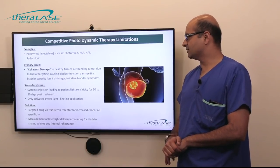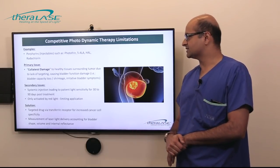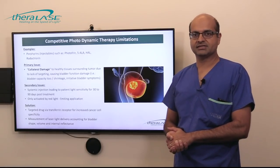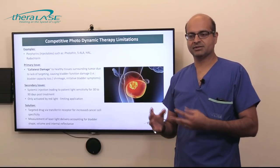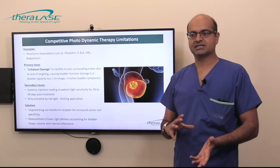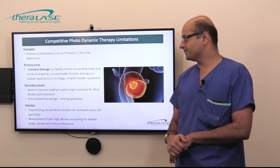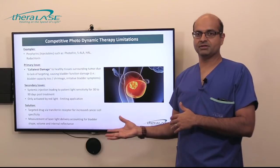The Theralase product allows us to circumvent some of these issues. The product is TLD1433 — that is the photosensitizer — and it has a specificity for bladder cancer cells. When it's instilled within the bladder, it binds to transferrin, a protein that is primarily expressed on bladder cancer cells much more so than on normal cells. So these bladder cancer cells can then selectively absorb the drug.